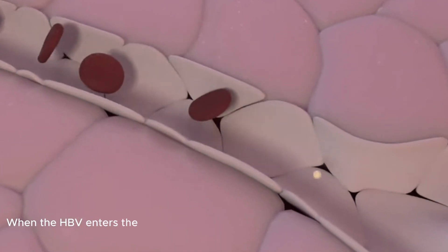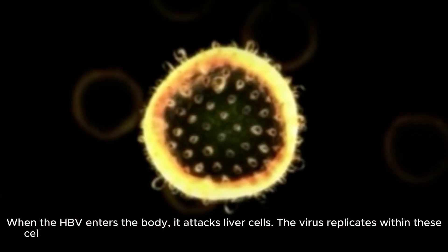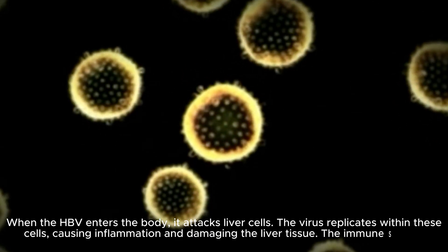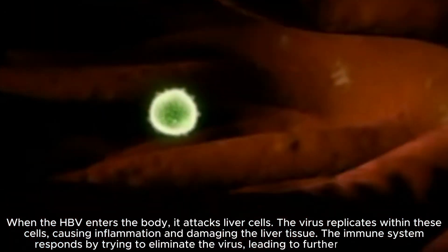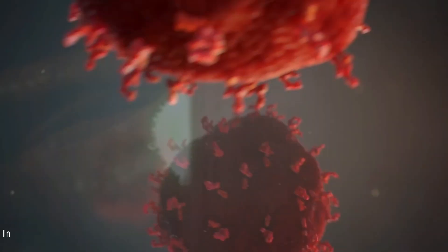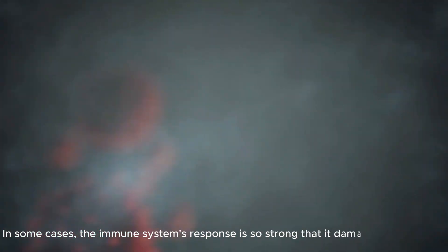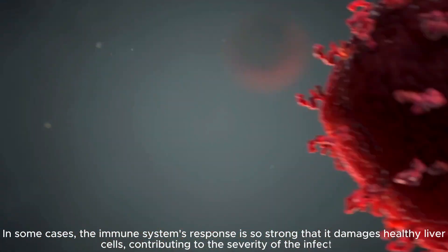When HBV enters the body, it attacks liver cells. The virus replicates within these cells, causing inflammation and damaging the liver tissue. The immune system responds by trying to eliminate the virus, leading to further inflammation. In some cases, the immune system's response is so strong that it damages healthy liver cells, contributing to the severity of the infection.